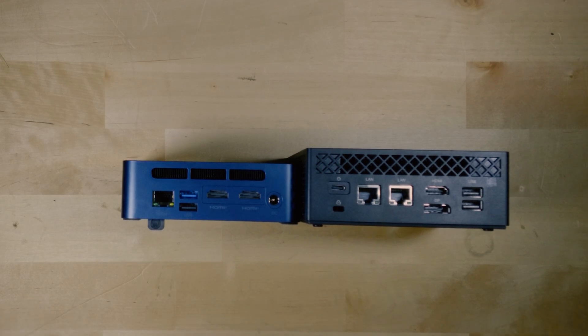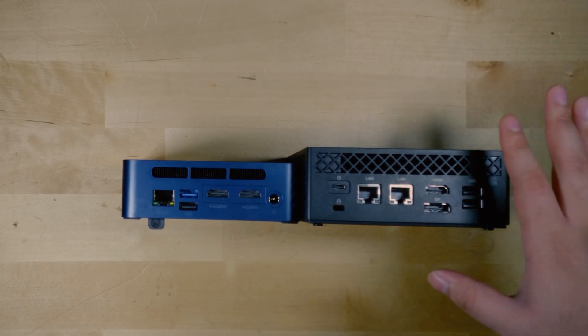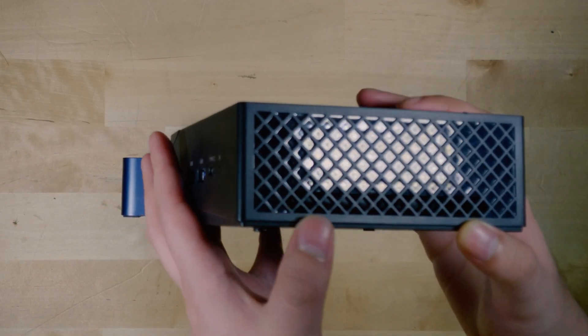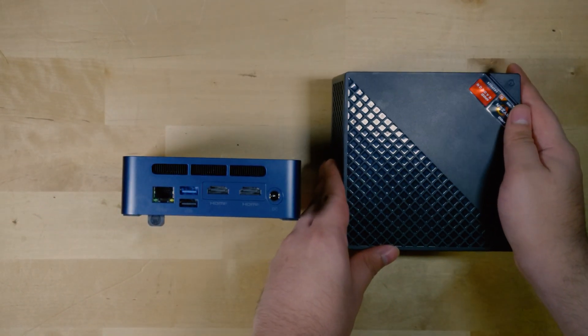Another difference is the display outputs. The Tricky has two HDMI, while the Ace Magician has an HDMI and a DisplayPort. I do like the inclusion of DisplayPort, but I understand if that's a deal-breaker — a lot of people tend to just use HDMI. Overall, the ventilation on the Ace Magician leaves a little to be desired. It is a bigger system, but the ventilation is really not that great in comparison to the Tricky, which has a solid ventilation system.